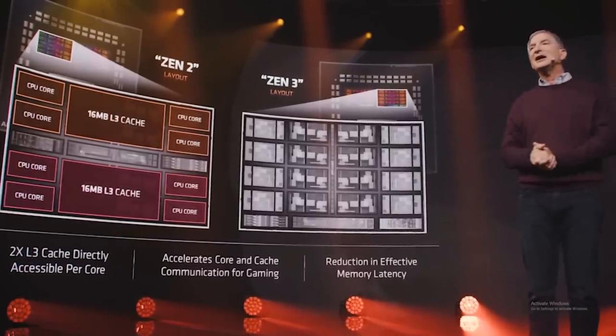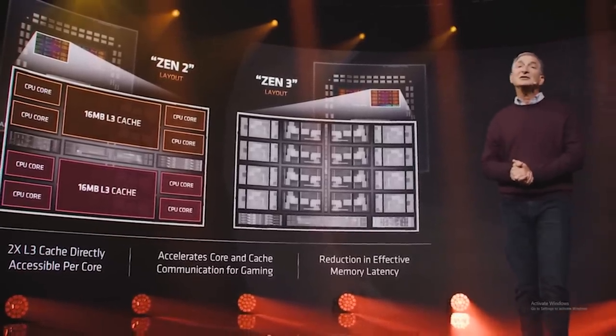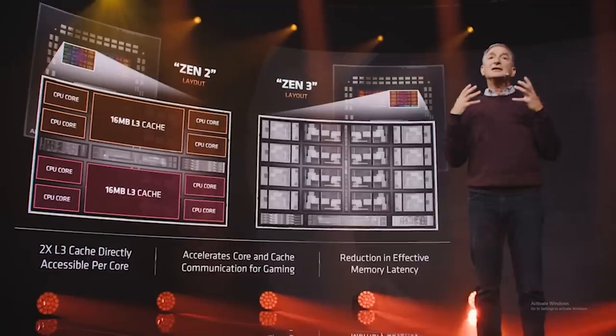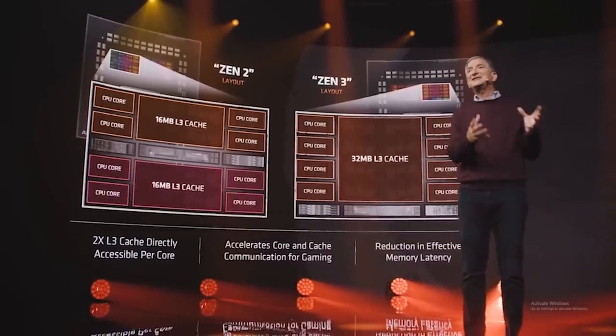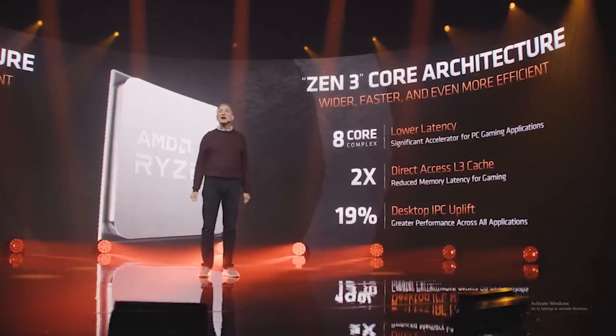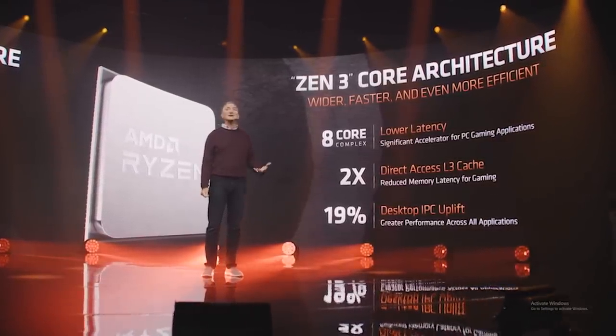Just to give a really high level explanation — we're not going to deep dive into this because a lot of it goes over my head personally — but they've essentially moved this architecture to an eight-core complex in order to consolidate every core. Zen 2 used a 4-plus-4 design, so each four CPUs had their own pool of 16 megabytes of L3 cache. But Zen 3 is going to use a unified pool of 32 megabytes of cache, so that every core can now communicate directly to that cache without having to traverse across the entire die. That's essentially going to allow for two times more direct access to the L3 cache, allowing for reduced memory latency.